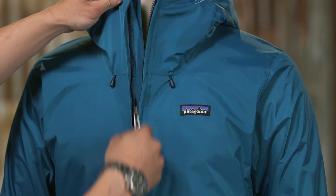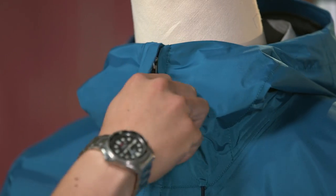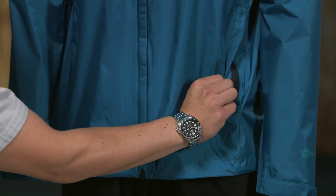The full-length zipper comes with a minimal welt exterior and an interior storm flap; the two work together to create a zipper garage chin guard. This jacket has hand warmer pockets and pit zips under the arms, all with welted exterior storm flaps and DWR treated zippers.